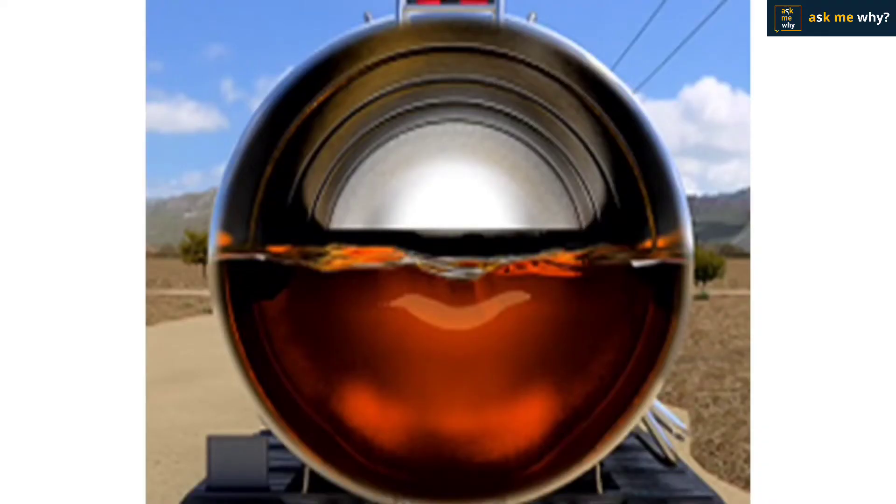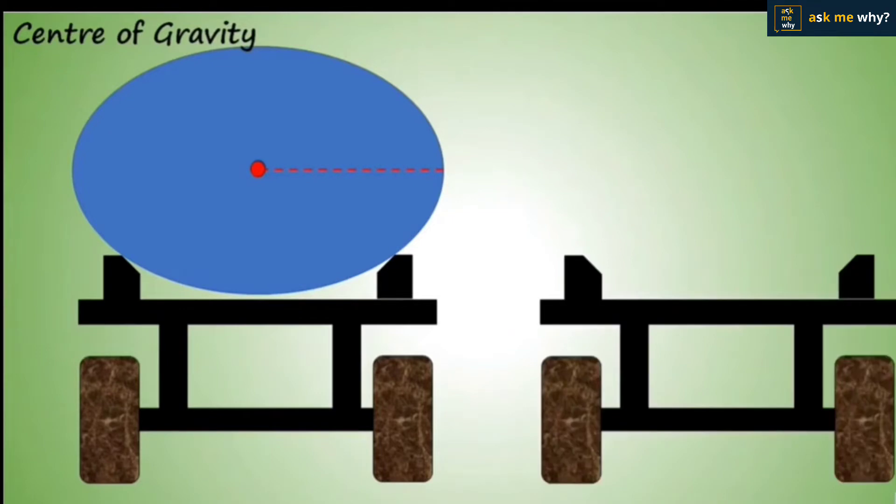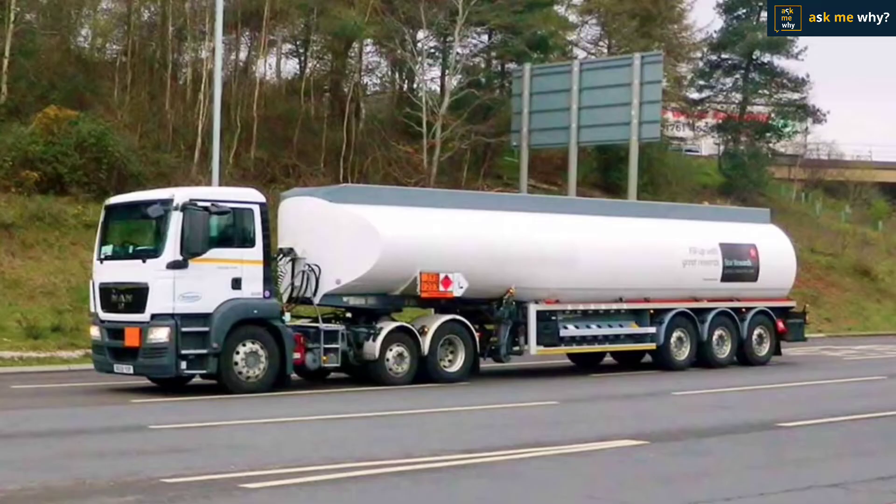Curved corners help windows withstand pressure better. While fluid is being transported in a vehicle, the oil or water in the tank ripples when brakes are applied or the vehicle accelerates. The cylindrical shape helps reduce these ripples compared to the box shape. Another important reason is stability — the lower the center of gravity, the better the stability. If it is too high, it damages the vehicle's stability and makes it vulnerable to accidents. For all these reasons, tanks that transport fluids are cylindrical.